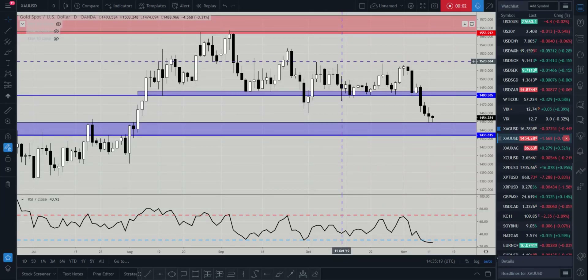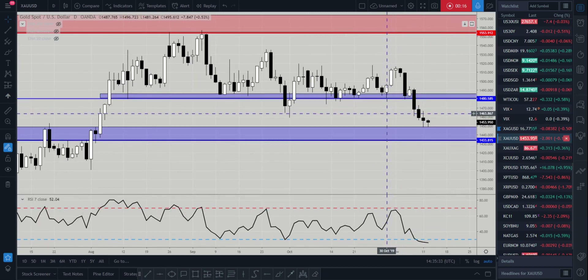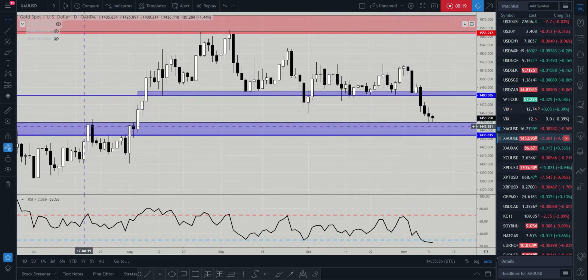Hi and welcome to this Blueberry Markets video update with me John Kibler, Head Currency Analyst. In this video we're going to take a look at gold, as we could be shaping up for a long opportunity for the remainder of the week. What we've been waiting for on gold is to come back into this key support area.